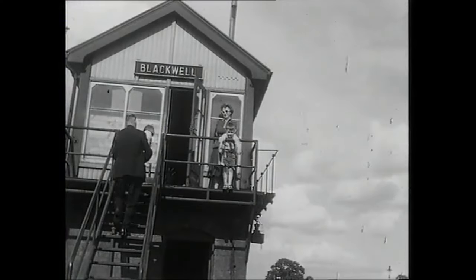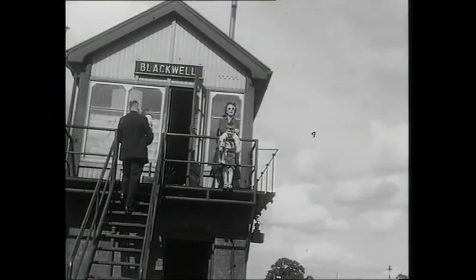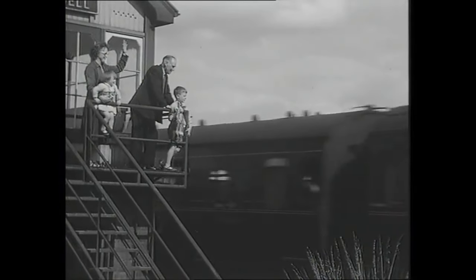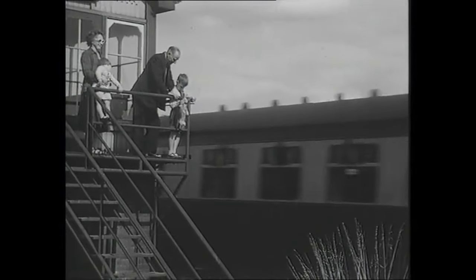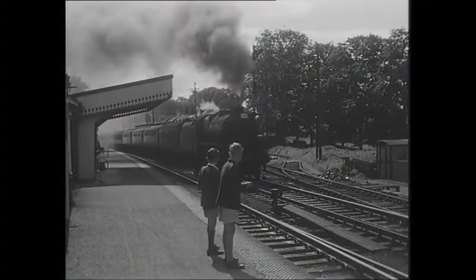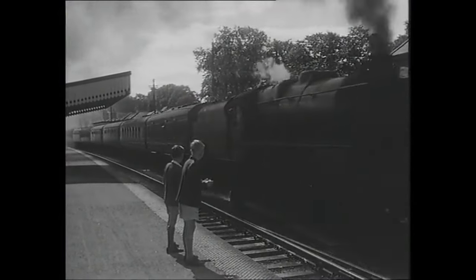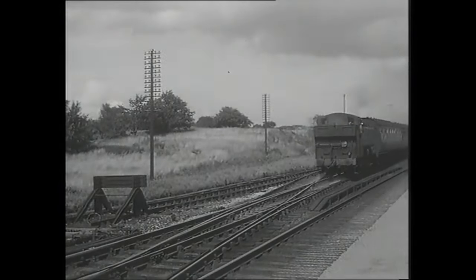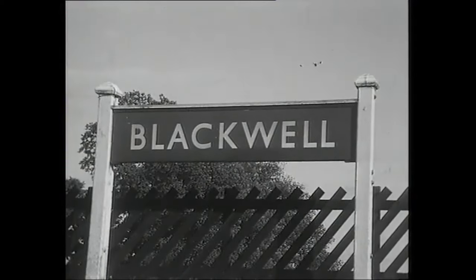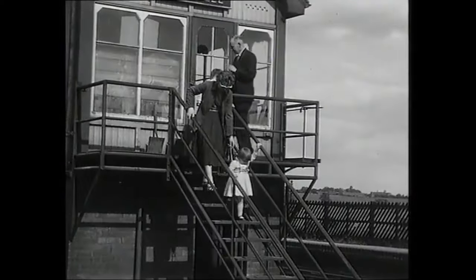The signal box gave a panoramic view of trains coming over the summit, and Pat Whitehouse's family enjoyed the sights here, the station only a few miles from their home in Birmingham. All the Railway Roundabout programmes were produced at the BBC's Gosta Green studio in Birmingham, after editing by Pat and John Adams. Both lived nearby and were able to go into the studio to provide the commentary, which was given live after one rehearsal. Any fluffs had to be covered up at the time.